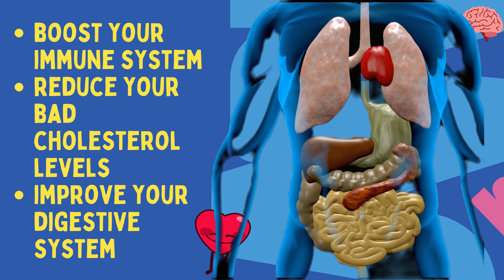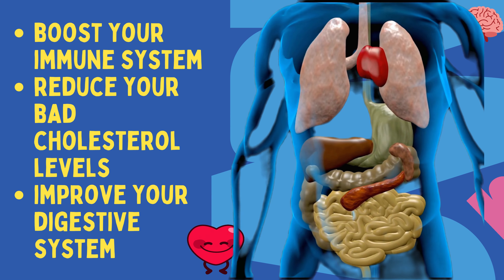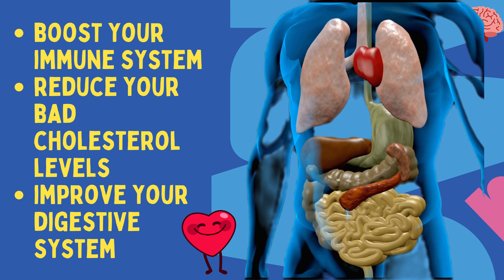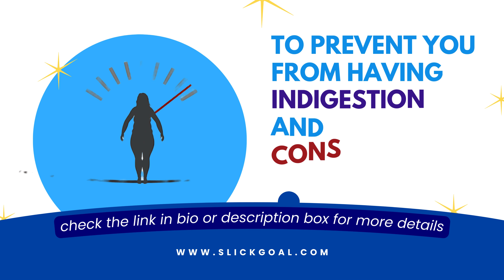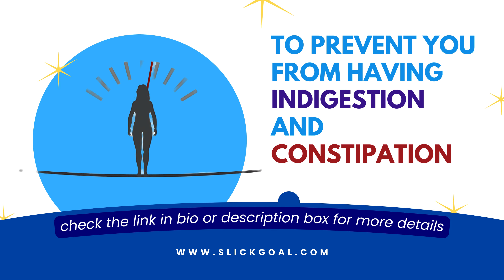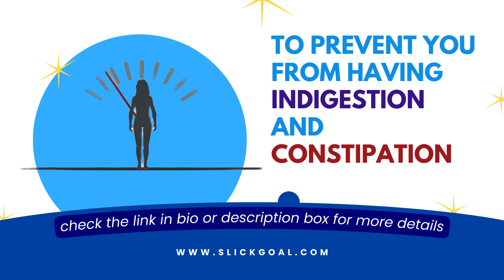This recipe will also boost your immune system and your rate of metabolism, while reducing your bad cholesterol levels and improving your digestive system functions, to prevent you from having indigestion and constipation issues which could further add up to your abdominal fat concerns.